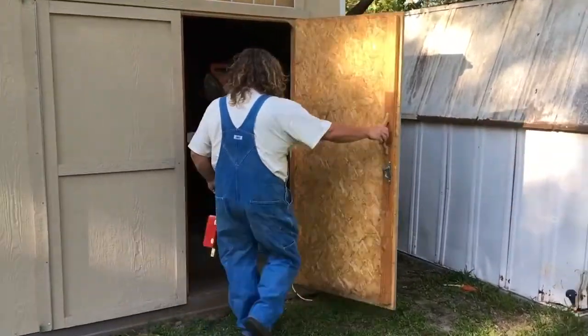Started building cigar box guitars. It's kind of my little way of giving back, trying to help preserve a little piece of Mississippi's history.